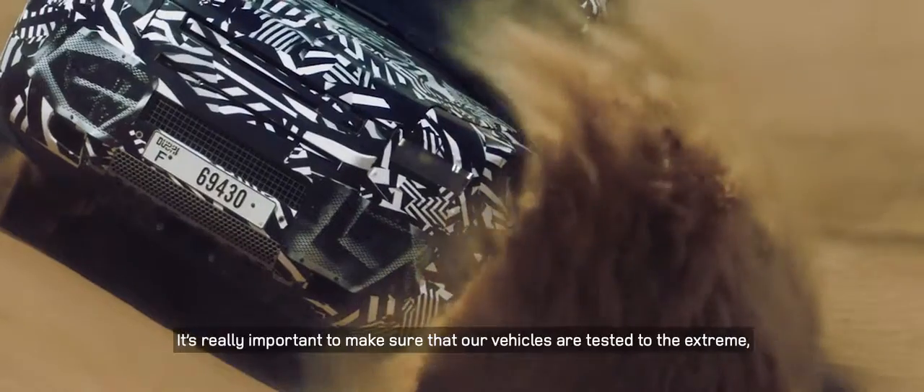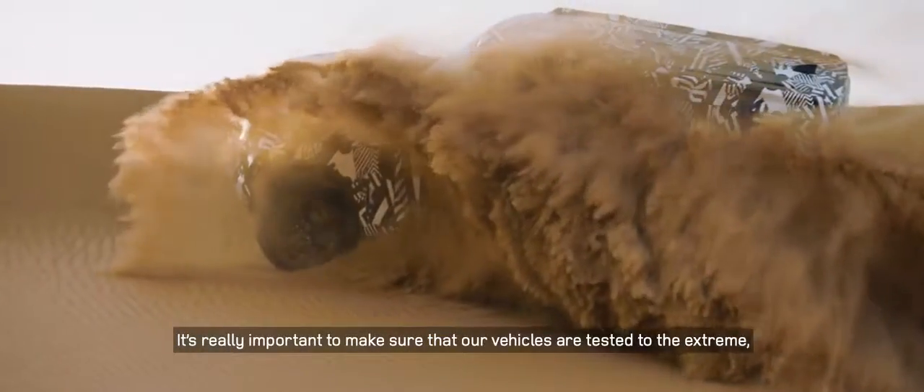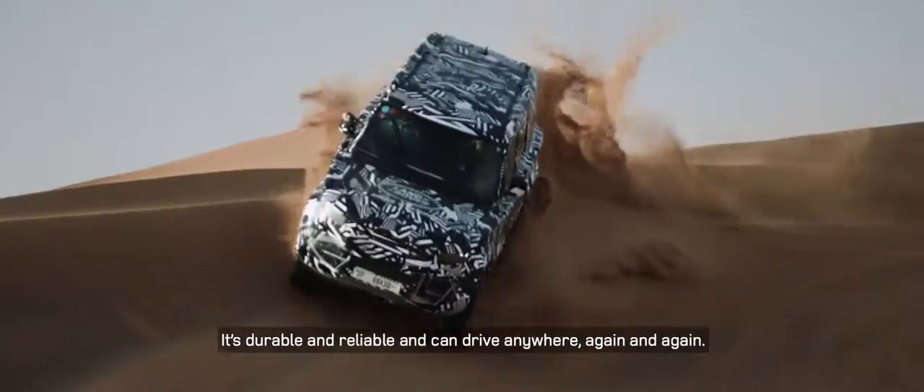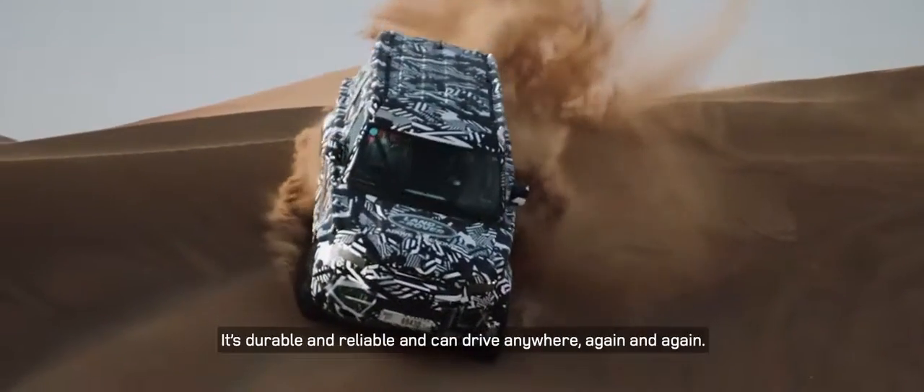It's really important to make sure that our vehicles are tested at the extreme, that the new Defender is absolutely at home here, is durable and reliable, and can drive anywhere again and again.